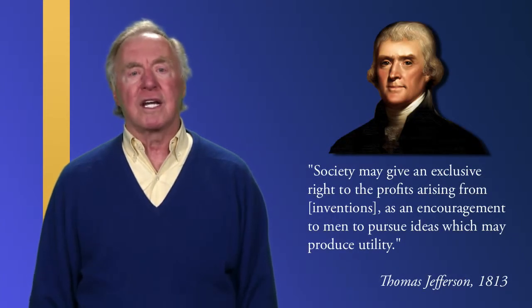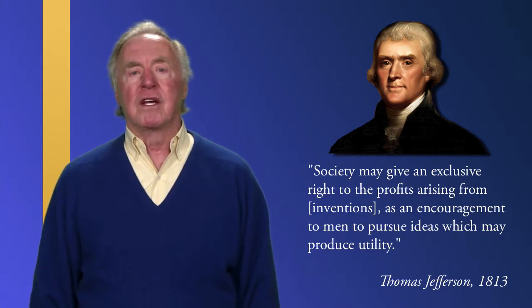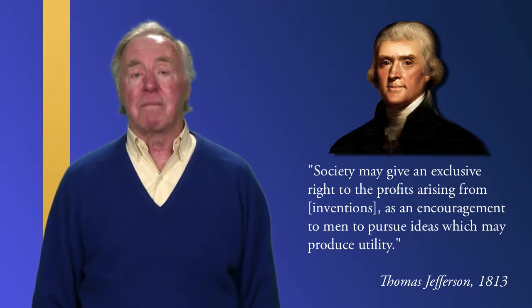Thomas Jefferson was the father of our patent system and stated that the exclusive right of a patent is justified only in exchange for a benefit to society. However, 200 years of debate has produced no objective standard to measure that benefit. The subjective standard set forth in our current statute holds that the exclusive right of a patent is not allowed on something that is obvious.